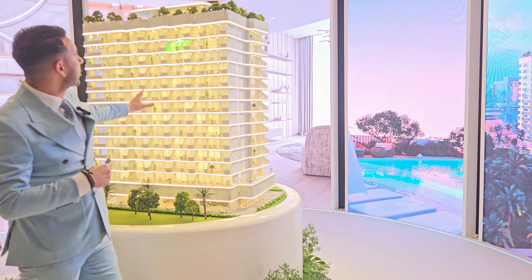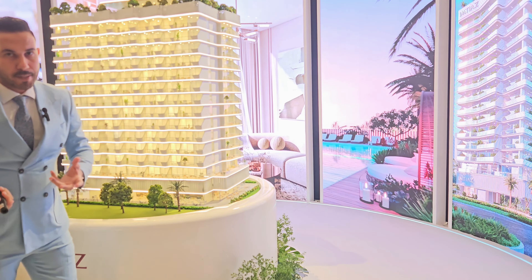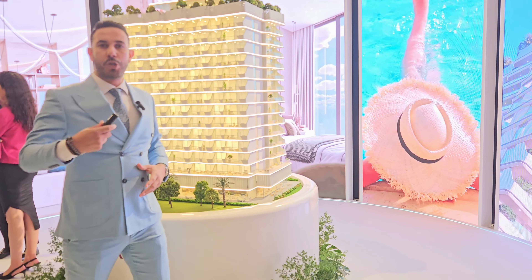There will also be one natural tree in each apartment — the developer will plant a real tree in every flat. Talking about facilities, all amenities will be located on the rooftop, including a swimming pool, gym, spa, and jacuzzi.